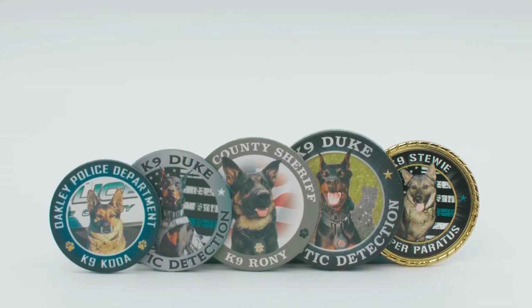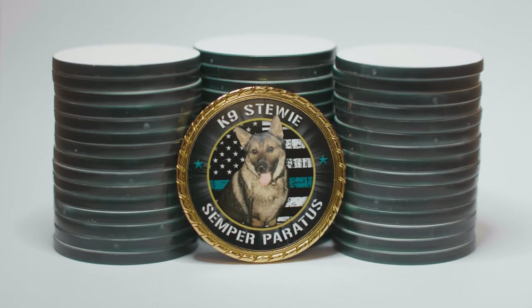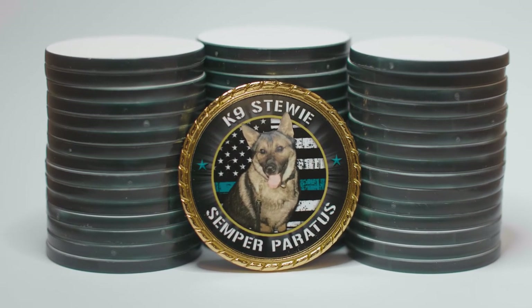Our deluxe sample set comes with all four sizes of the ceramic coins, plus one of our metal coins. The metal challenge coins come in a 1.75 inch diameter, and they're available in gold or silver rope border.